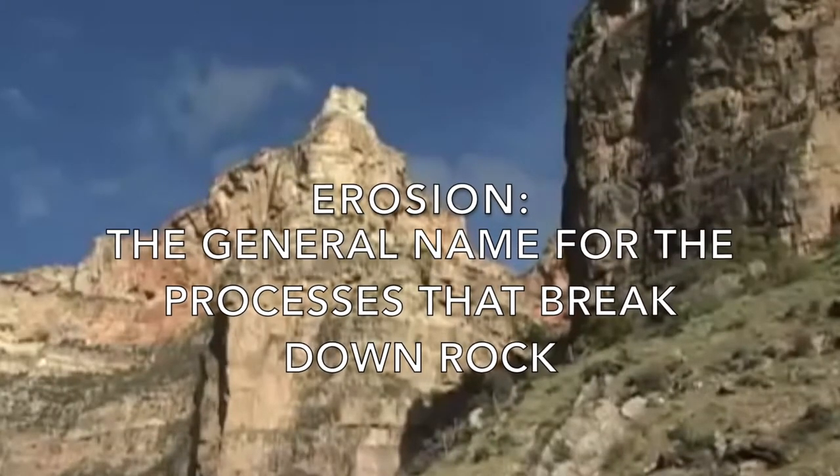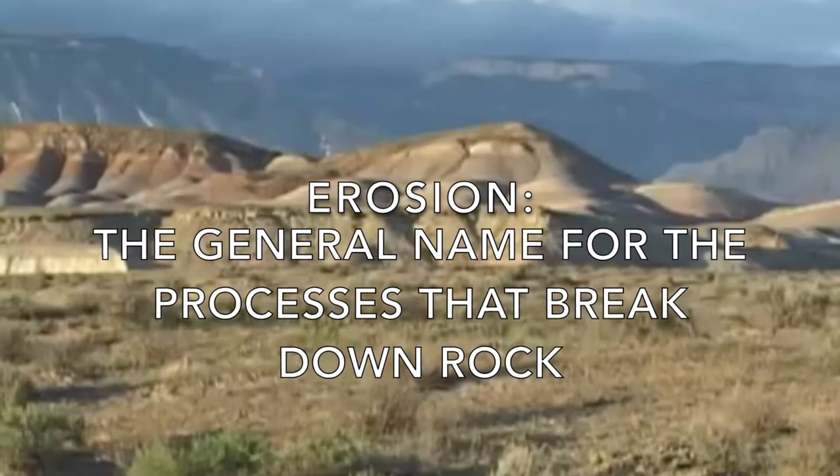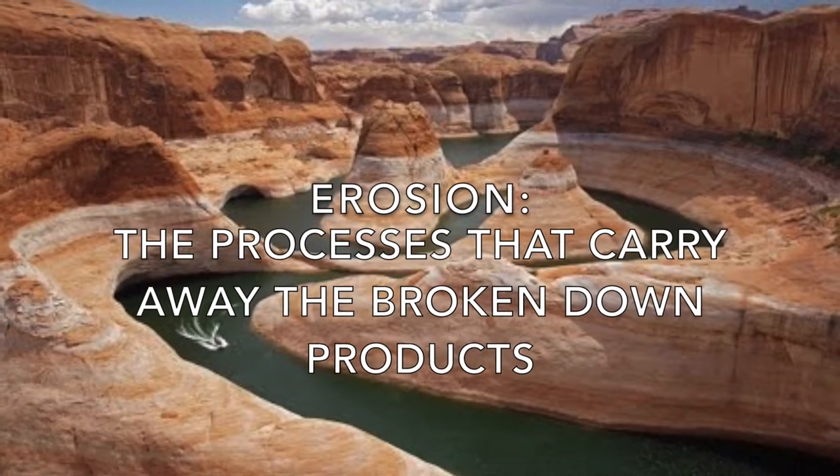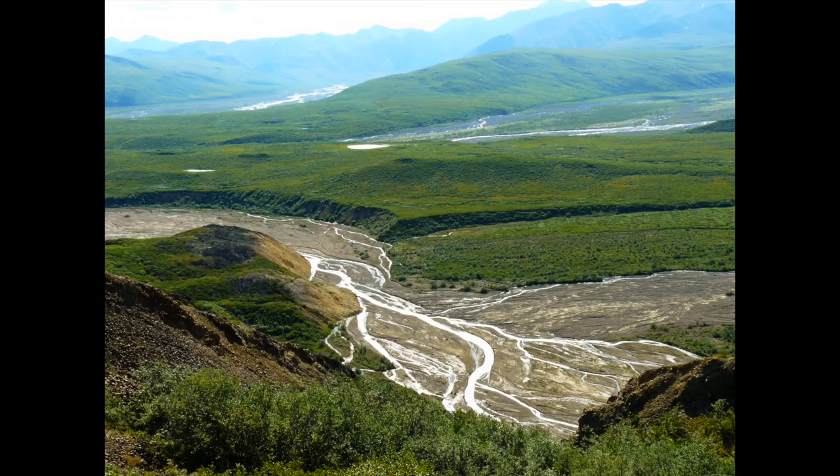Erosion, on the other hand, is the general name for the processes that break down rock — which we just learned is called weathering — and the processes that carry away the broken down products. This is called transportation. Some agents of erosion include gravity, ice, and water.